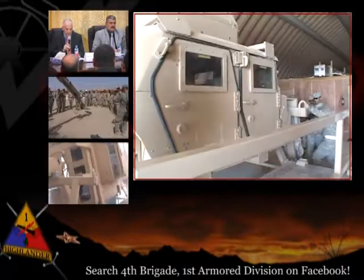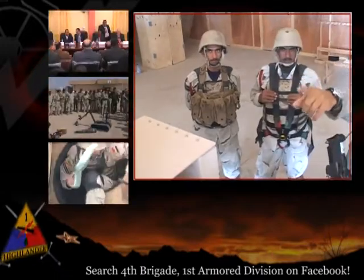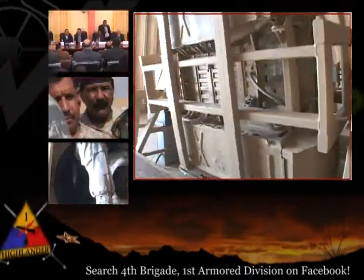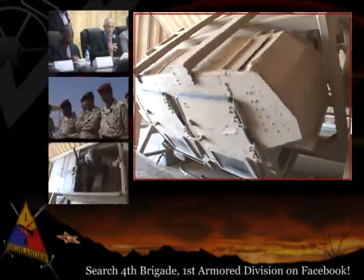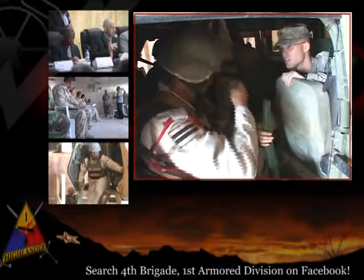HEAT is a simulator that can rotate a Humvee 360 degrees. The Iraqi soldiers participate in two rollover scenarios. The first scenario turned the Iraqi soldiers upside down, simulating a land rollover. Iraqi soldiers must unlatch their seatbelt, find an open door, and crawl out on their own.